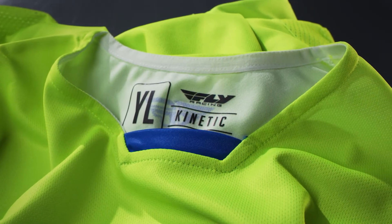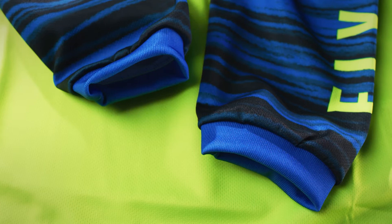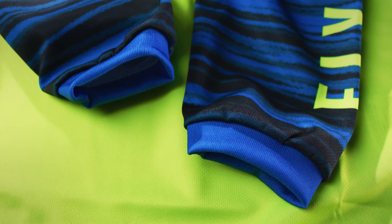The Kinetic jersey, with tagless comfort stretch collar and relaxed shorty elastic sleeve cuffs, is constructed with multi panels for comfortable fit and maximum performance.